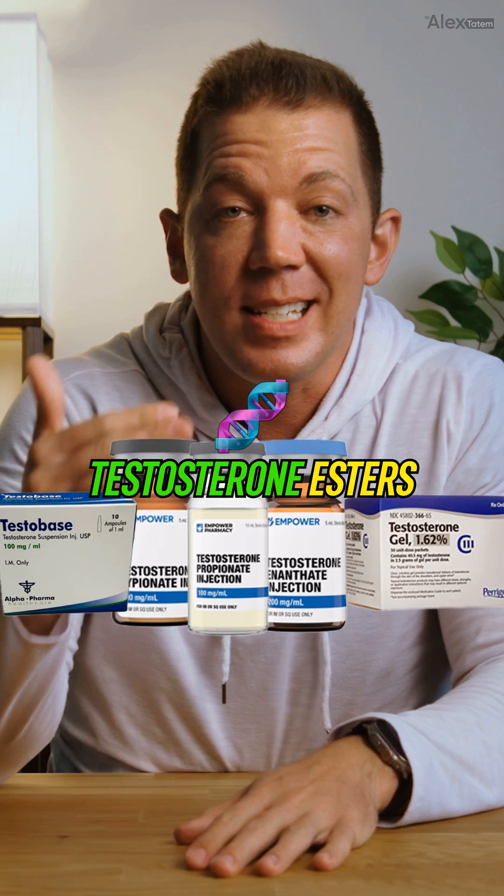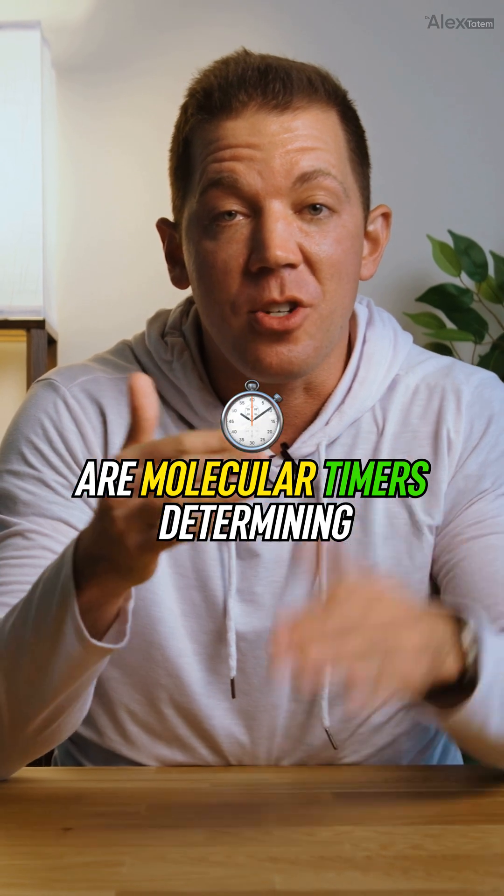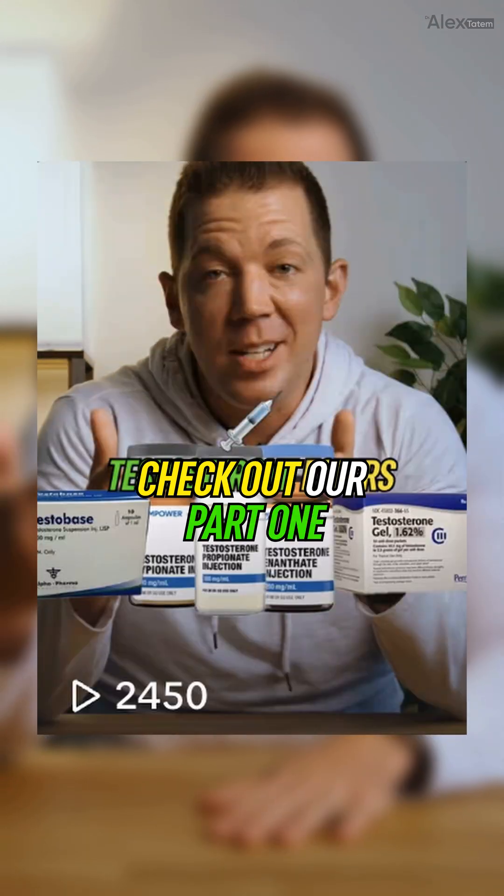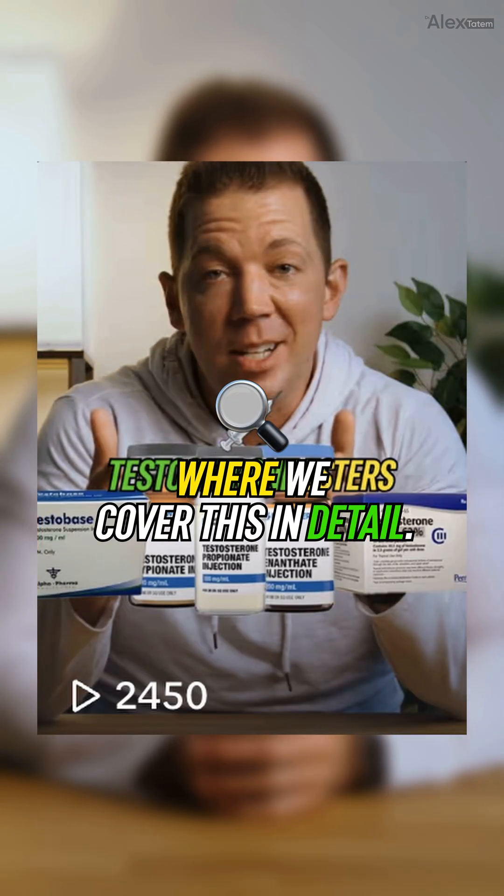Quick refresher: Testosterone esters are molecular timers determining the hormone's release speed. Same testosterone, different timing. If you haven't watched it yet, check out our Part 1 where we cover this in detail.